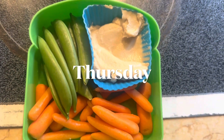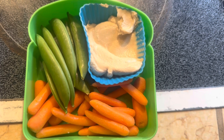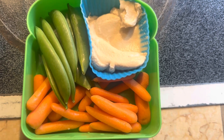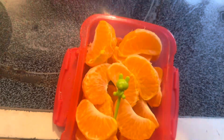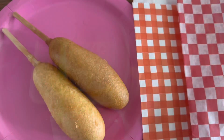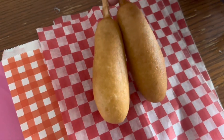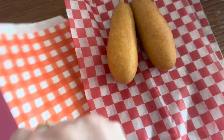Happy Thursday morning, everyone. For vegetable today, we're doing some baby carrots, some sugar snap peas, and a little side of hummus for dipping. For fruit, I'm doing a cutie with a random little bunny pick — I think it's a bunny — just for fun. We're taping the lunch hand wipe onto the fruit, and I'm adding a spoon for any residual hummus. The main course today is going to be two little corn dogs on sticks, wrapped in wax paper and put in a paper bag.